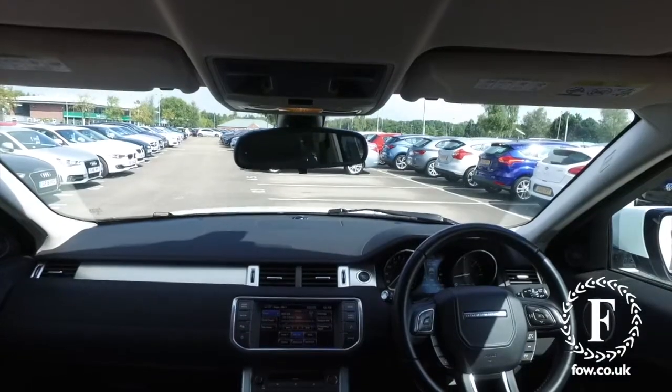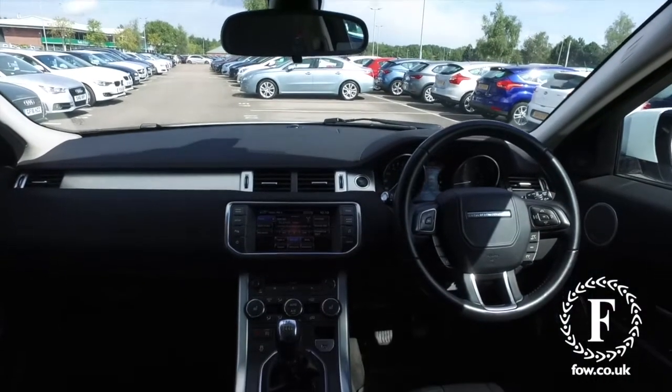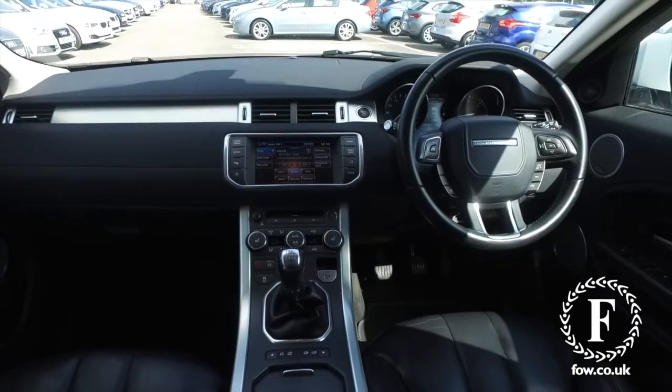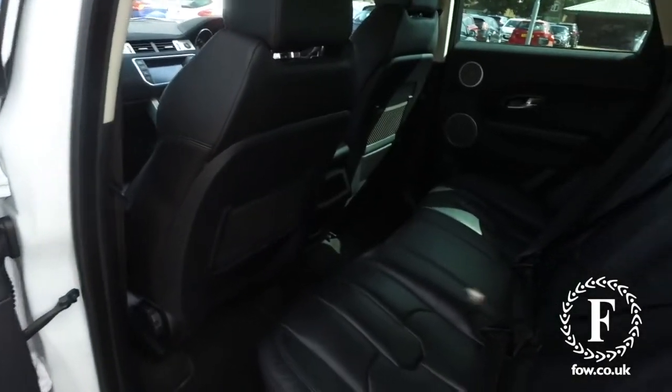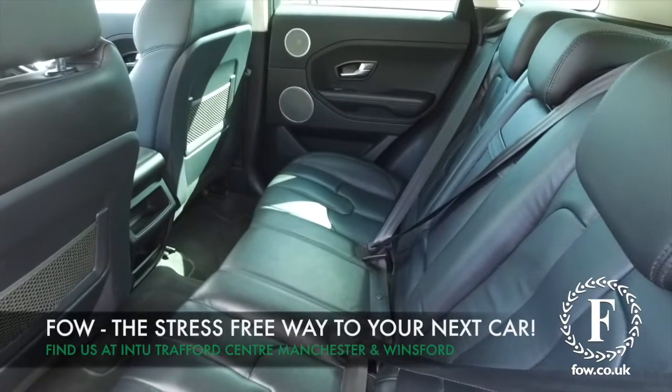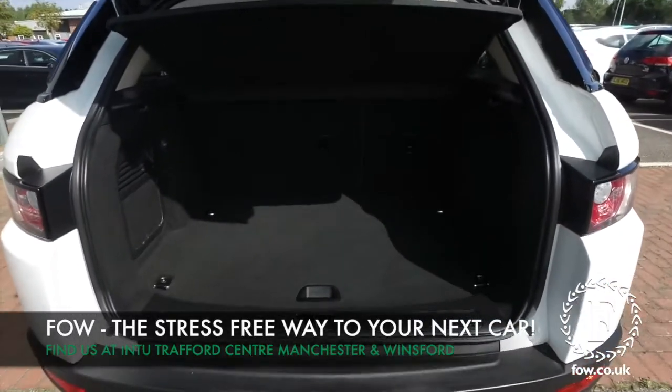So if you'd like to find out a little bit more you can call our call centre and they can answer any questions you might have. You can hold the car for up to 48 hours, there's no deposit and no obligation. Bring your licence with you, have a test drive, come and discover this great car for yourself at Fords of Winsford.